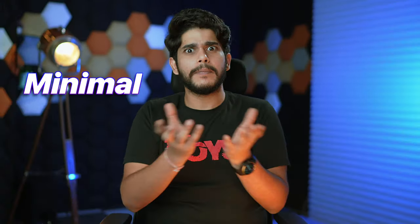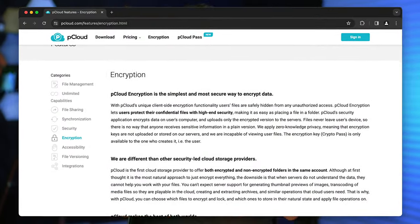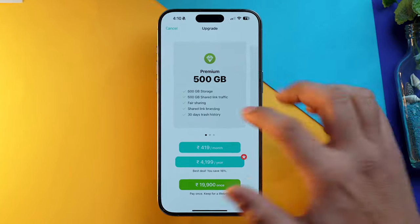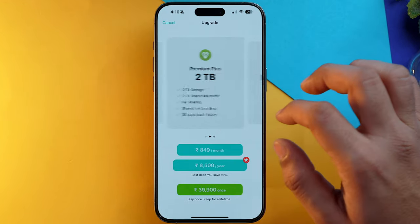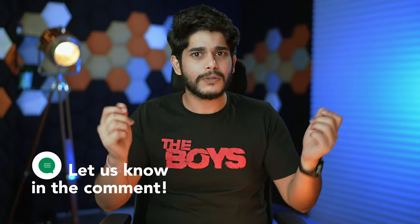On number two, we have pCloud, the all-rounder cloud storage app. pCloud offers a solid 10 GB of free storage, a minimal and simple UI, as well as amazing security features coupled with zero-knowledge encryption. That means your data is safe on pCloud regardless of whether you are using the free tier or a paid one. pCloud also offers a lifetime plan — you pay only once and get storage for a lifetime.